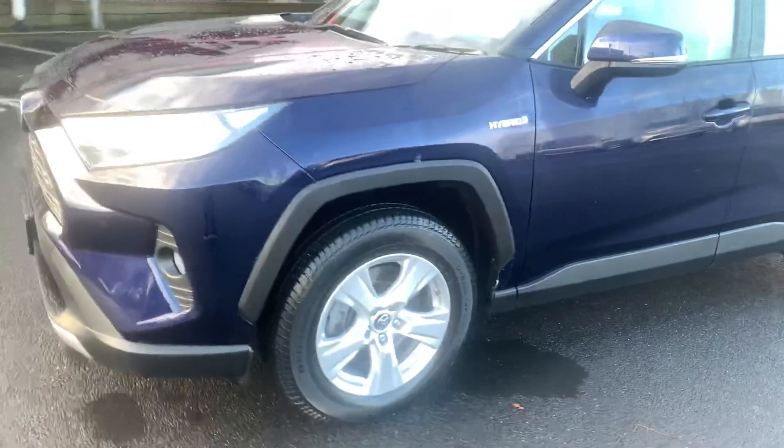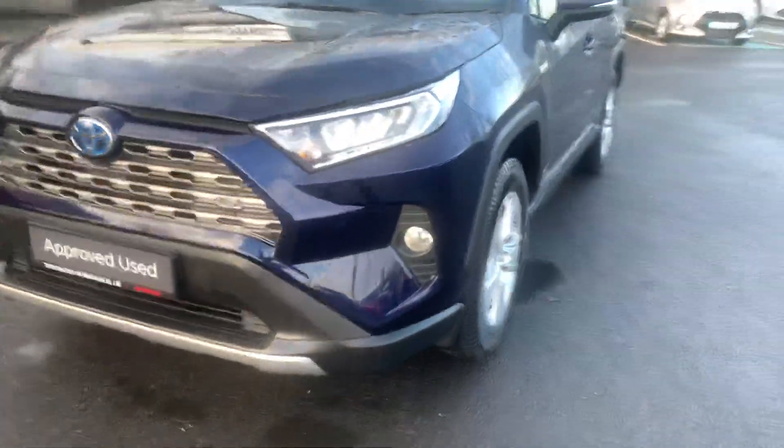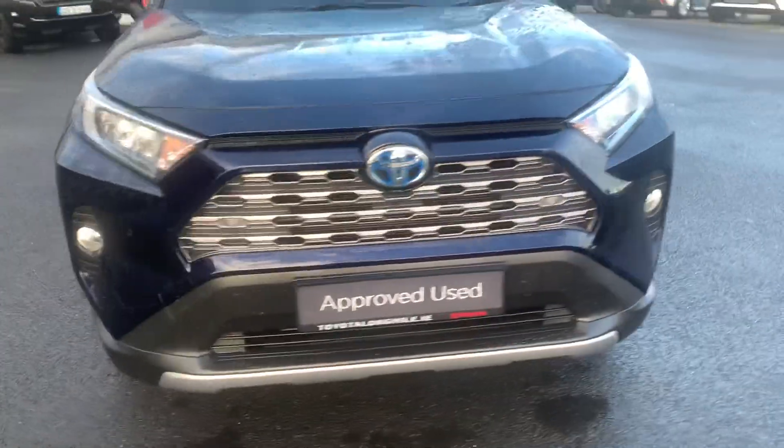In the Luna model you get your front daytime running lights, your front fog lights, and also have front and rear parking sensors.